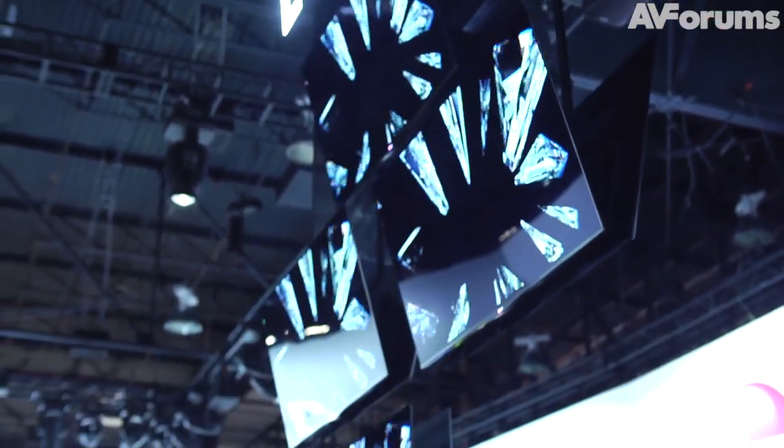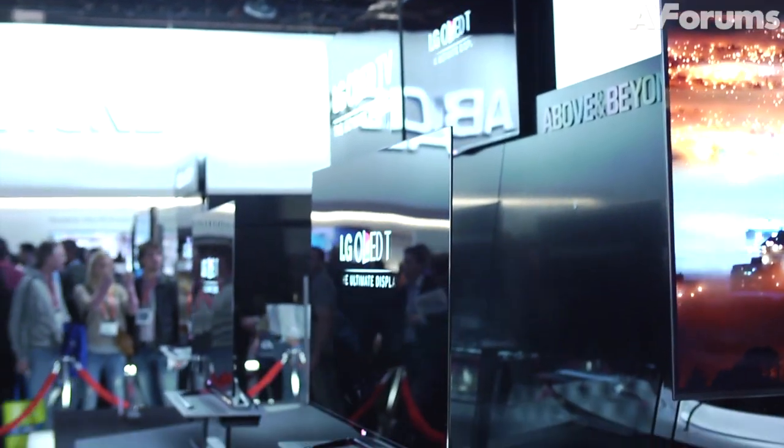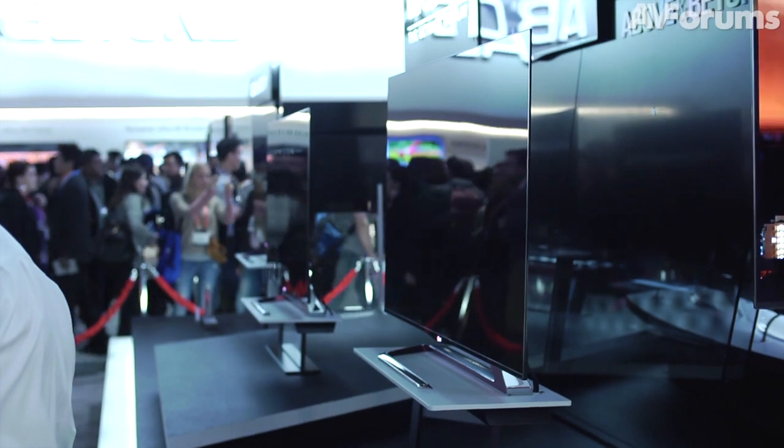The second OLED TV, which is exactly the same technology but with that Flamingo type stand design, will be available in quarter four. So that will be our second generation OLED TV — although it will be the same panel, just a cosmetic design change.